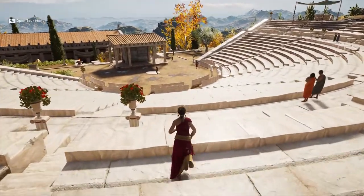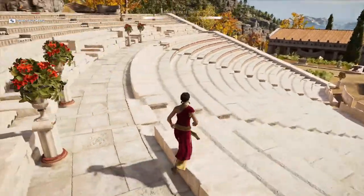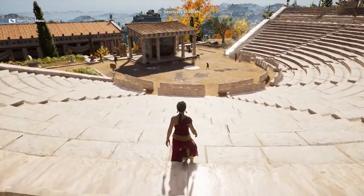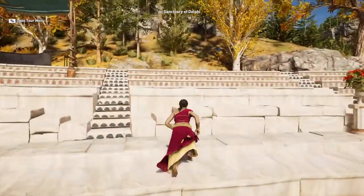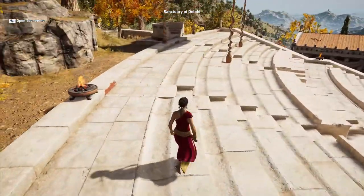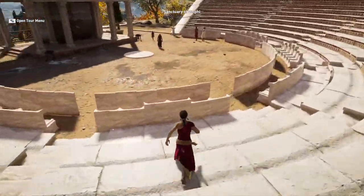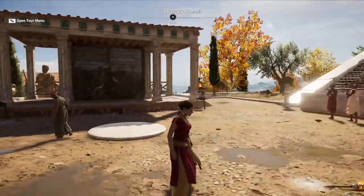Acoustics is another important feature. This shape invites sound to propagate evenly, so anyone seated anywhere in the koilon can hear the voice and music played in the orchestra. At the same time, this semicircular form allows a larger number of people to be seated while saving space compared to a rectangular or angular theater like the one we saw before. And from the theater of Delphi, that's all about Greek theaters — thanks for listening.